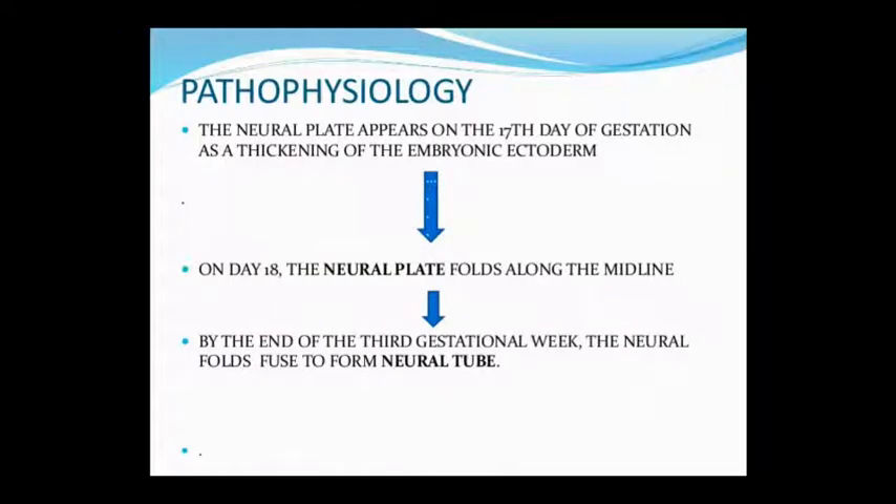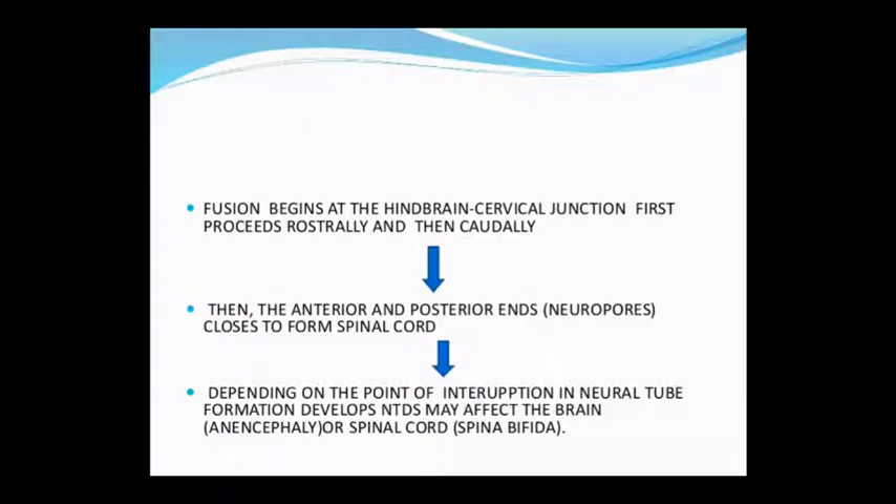Now let's look at Pathophysiology. The Neural Plate, at around 7 days of gestation, thickens as Embryonic Ectoderm. At 18 days, the Neural Plate begins folding along the midline. By the end of the third gestational week, this folding forms a tube. Fusion begins at the hindbrain-cervical junction and proceeds rostrally then caudally, until the anterior and posterior ends close to form the neural tube, which becomes the spinal cord.